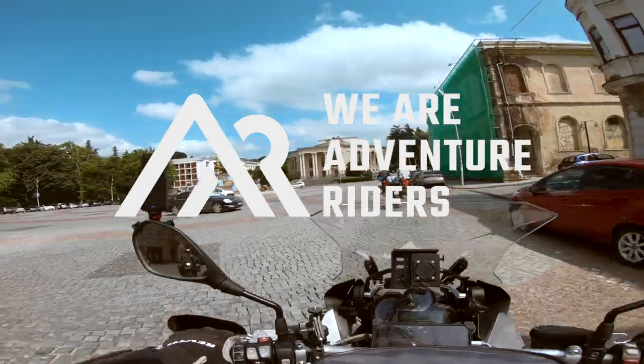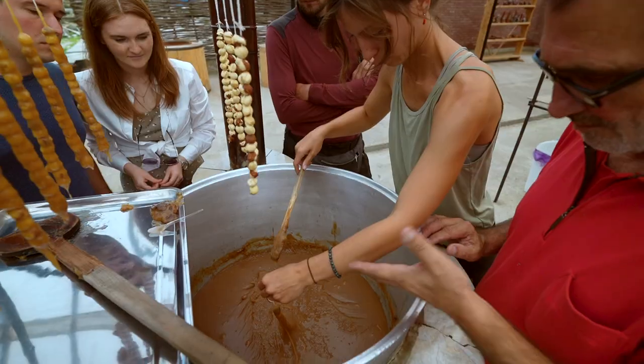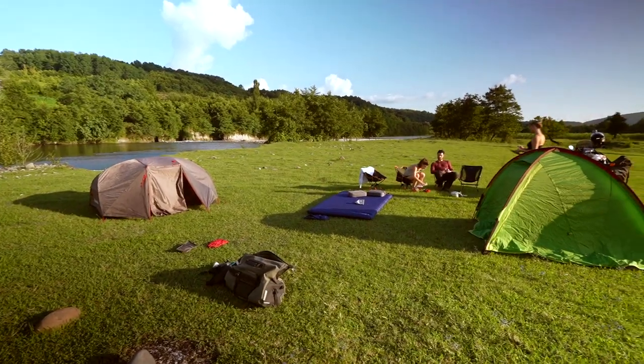Join us next time as we ride through the city of Kutaisi, visit the Kinchkha waterfall, learn how churchkhela is made, and ride to another riverside wild camp.